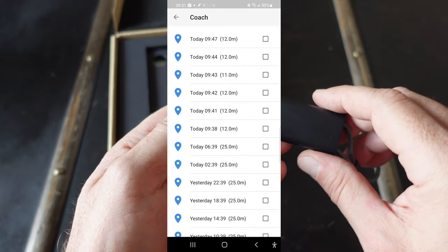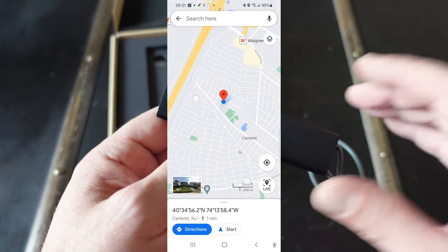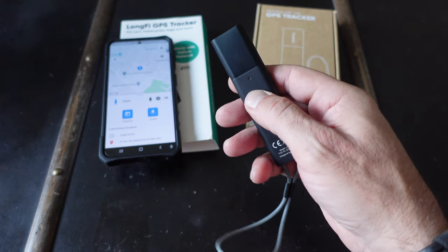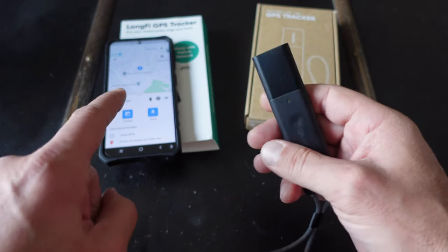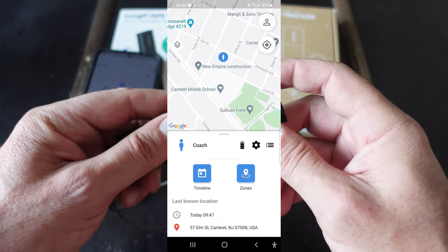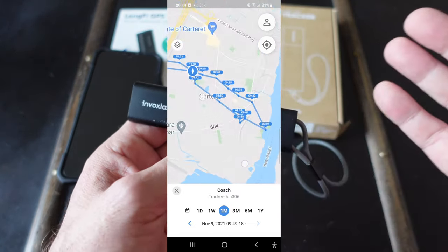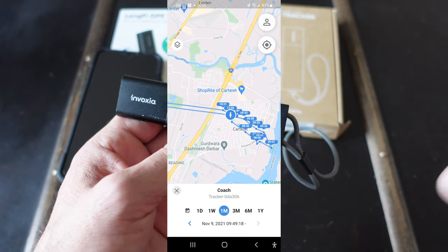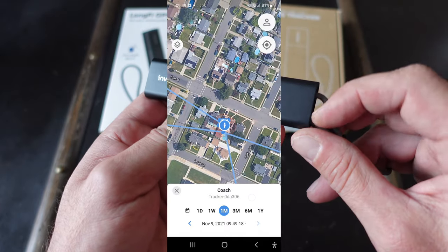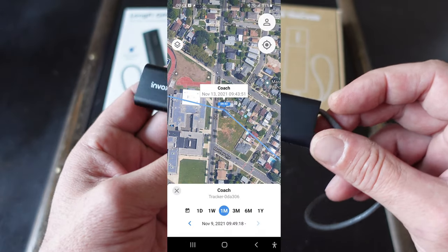As a fan of the Helium network who's been following it closely, it was pretty cool seeing the miners earn data credits for the coverage I was providing from my miners. It's one thing to know what the Helium network can do, but it's cool to actually see it live. There is also a feature where pressing the button on the tracker sends a notification to the app on your phone. There have already been two firmware updates from Invoxia, which shows that they are keeping up with development and making sure we get the best experience.